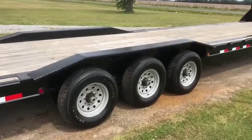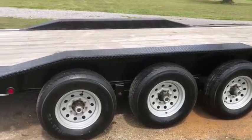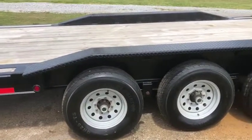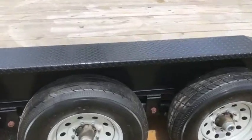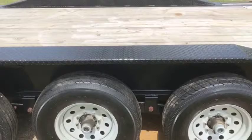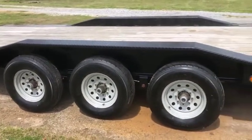Going to do another video here on this 2017 Load Max 40-foot gooseneck trailer. Like I said in my first video, these fenders are very heavy — they're very well built, they will not bend on you unless you do something absolutely ridiculous. I'll go ahead and give a good knock on there — as you can see, it did not give whatsoever. Very well built.